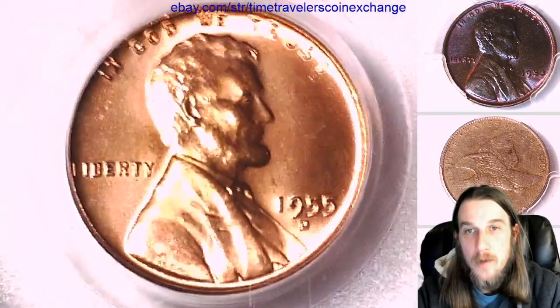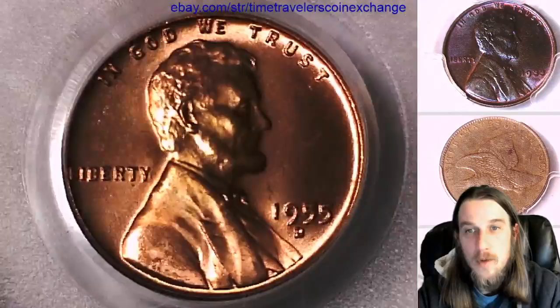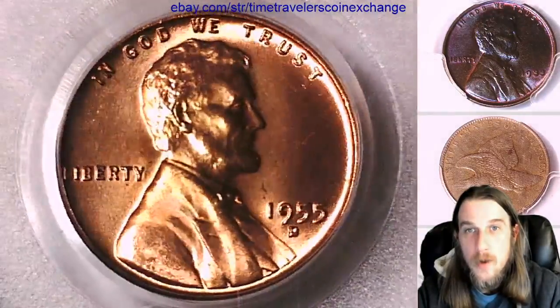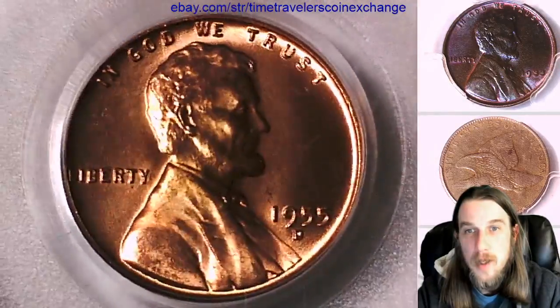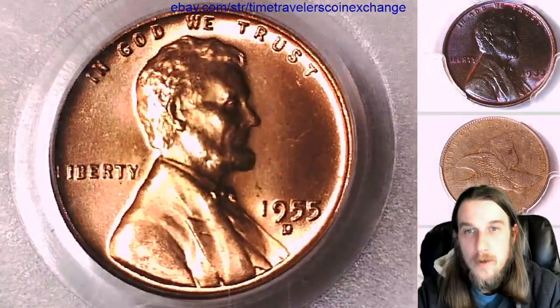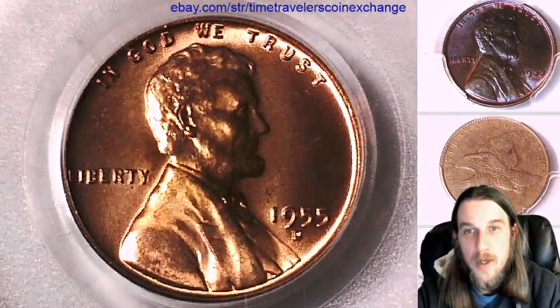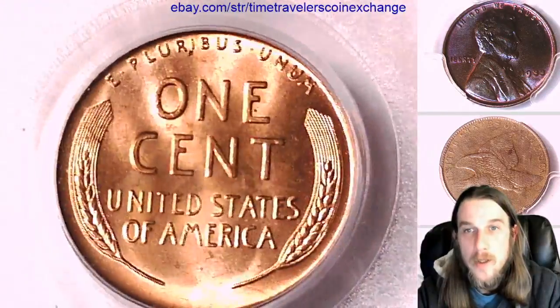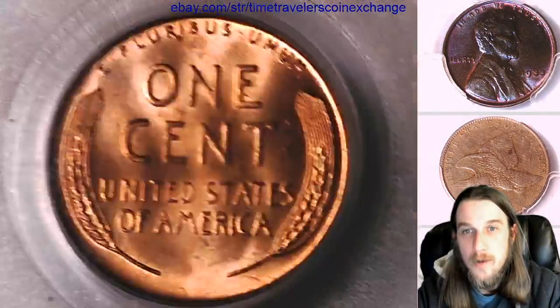We'll take a look at the front and then we'll take a look at the reverse of the coin. If you guys ever see a coin that you love, there's always a link in the description below the video — it takes you to eBay to the coin you see here. And if you guys want to support the channel, the best way to do it is to hit the like and the subscribe button and I'll continue making hundreds and thousands more videos for you guys.